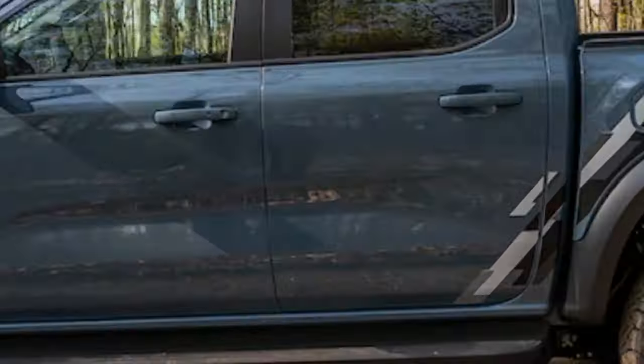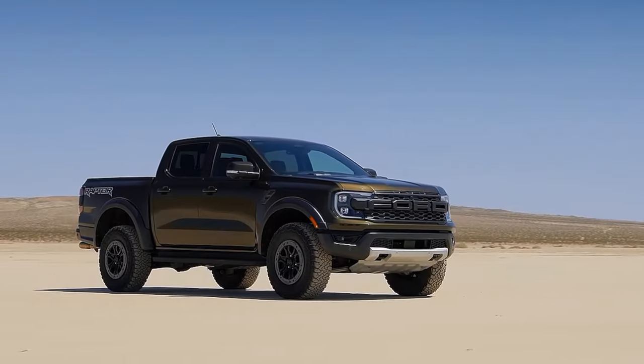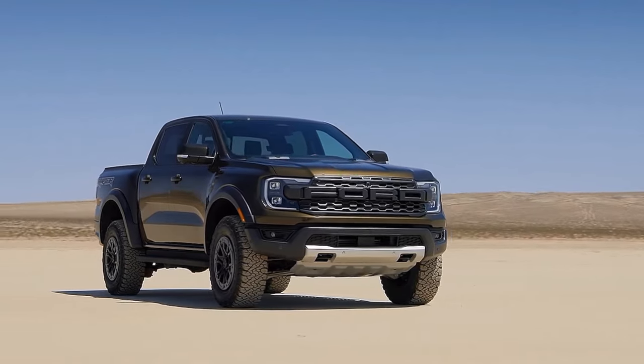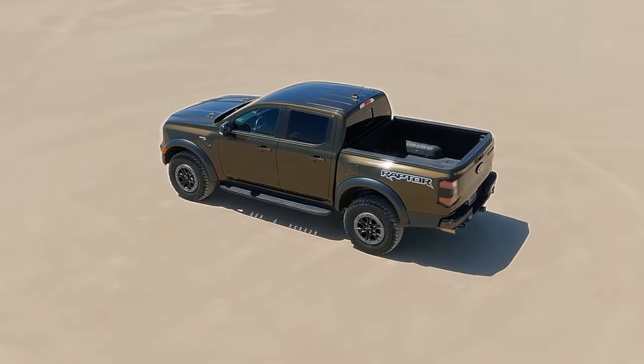This is not your ordinary Ranger, folks. This is a beast that has been upgraded with a powerful 3.0-liter EcoBoost V6 engine, a 10-speed automatic transmission, a full-time 4x4 drive system, and a host of other features that make it stand out from the crowd.